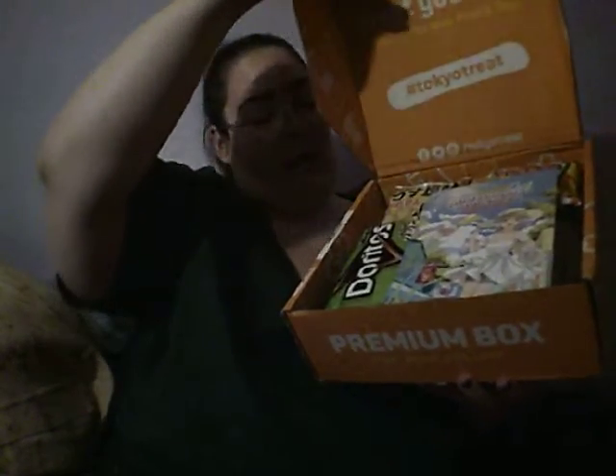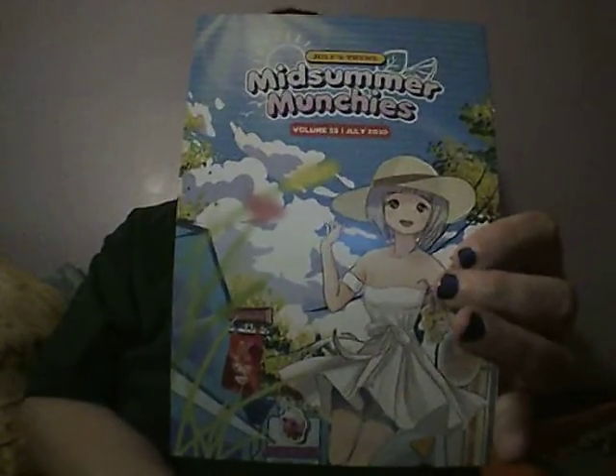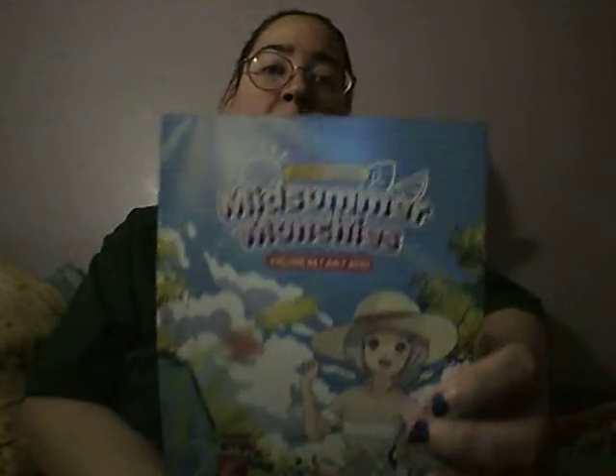This is July's box. It's always packed so very nicely so that everything fits and nothing actually gets crushed — despite the fact that you do get a bottle of pop in here sometimes. Here is the booklet. It is Summer Munchies.